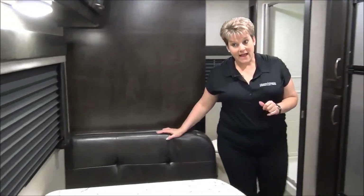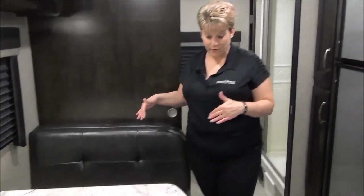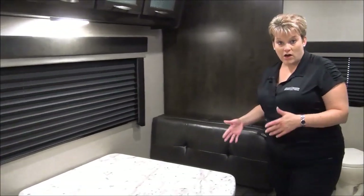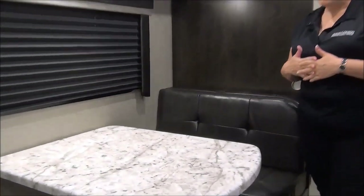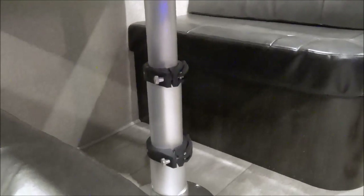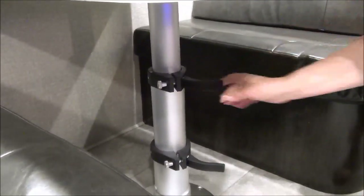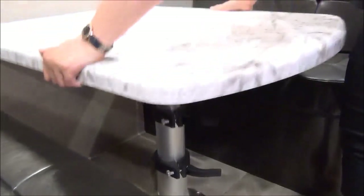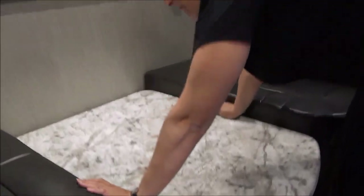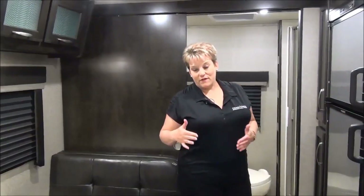The bench dinette folds down to a bed, so you have extra sleeping if required. There's a new telescopic table in here — the lever just pulls out, you pull the levers, and your table goes down to make it into a bed. Latch it and pull the cushions to make it into a bed. One of my favorite features on the Imagine XLS models.